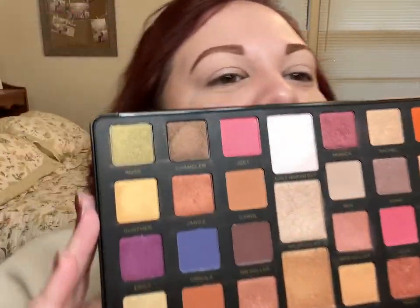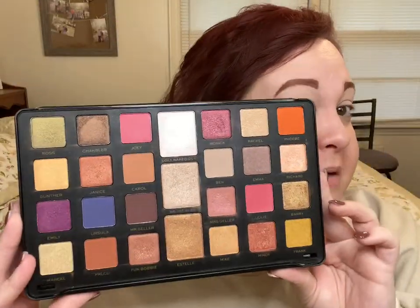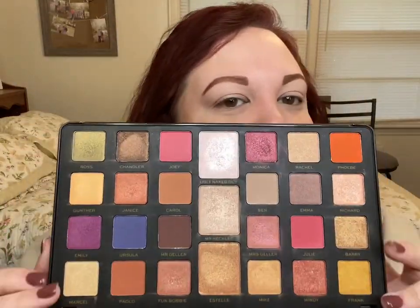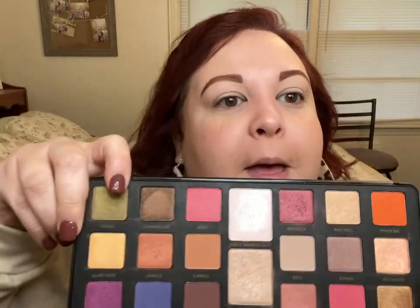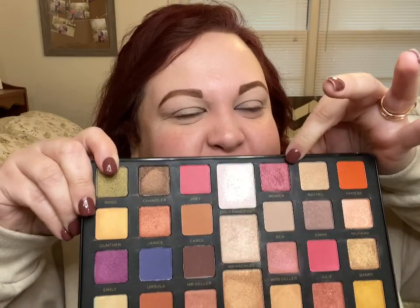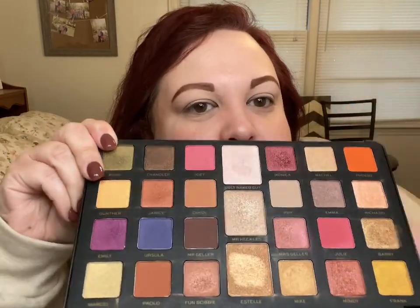I've been in this palette before and it's character names — all the shades are named after a character. So it's Ross, Chandler, Joey, Monica, Rachel, Phoebe. Then it's Gunther, Janice, Carol, Ben, Emma, Richard, Emily, Ursula, Mr. Geller, Mrs. Geller, Julie, Barry, Marcel, Paolo, Fun Bobby, Mike, Mindy, Frank. And then the three highlighters in the middle are Ugly Naked Guy, Mr. Heckles, and Estelle.